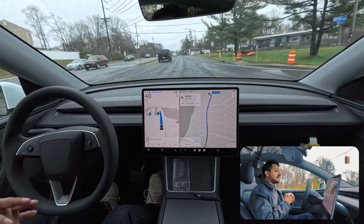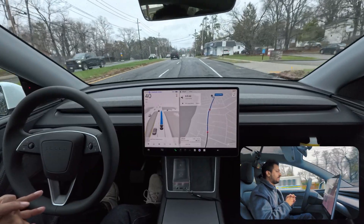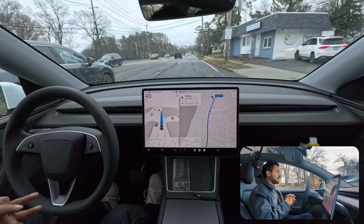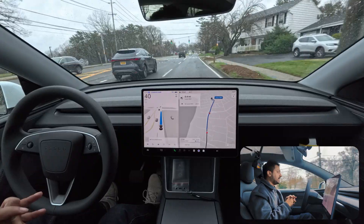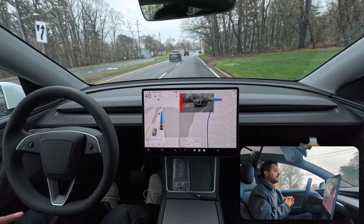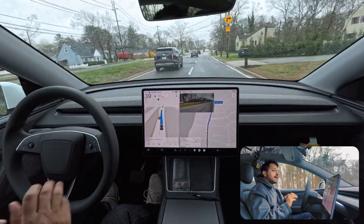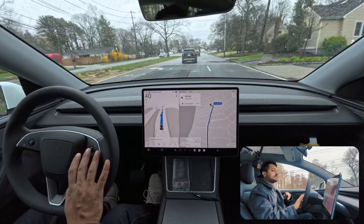We need to change one more lane to the left side so we can turn at the upcoming stop sign. There's a vehicle on our left side but we need to change lanes now to follow navigation. The car slows down a little bit and immediately turns on the indicator to move over. Very good.